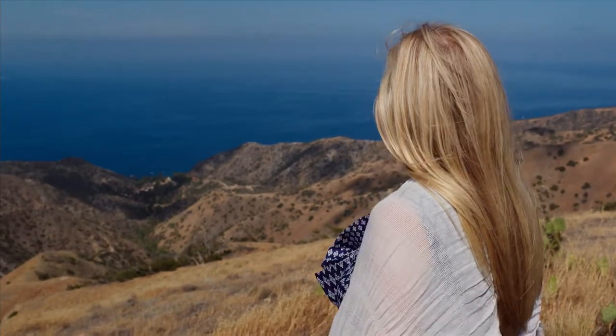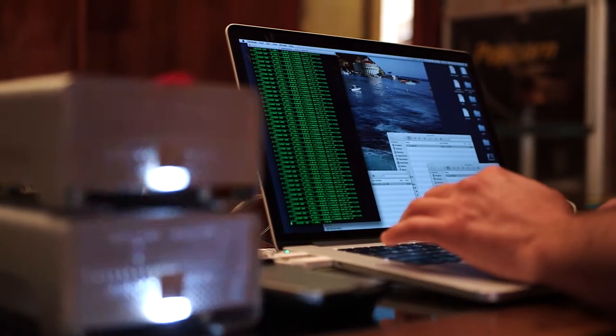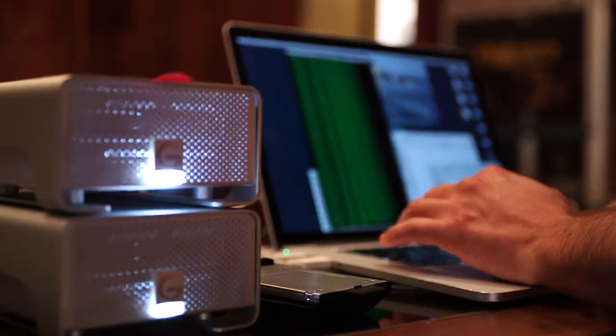We used an off-the-shelf Thunderbolt reader for the SSDs and transferred the footage into some GRAIDs from GTech. It was a really easy workflow.